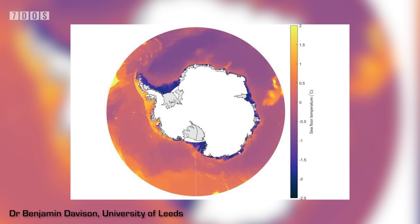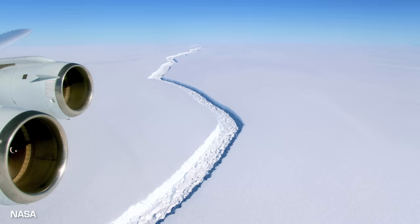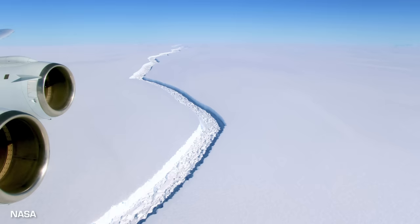Most ice shelves go through cycles of rapid but short-lived shrinking, then regrow slowly. But the scientists found that almost half of them are shrinking with no sign of recovery. Human-induced global warming is likely to be a key factor in the loss of ice, and ice shelves are now weaker than at any time since at least the 1990s. Scientists are concerned as the addition of fresh water will not only raise sea levels but also disrupt the ocean circulation system by diluting the salty ocean water.